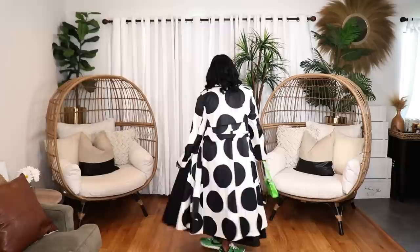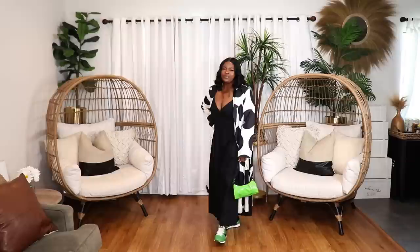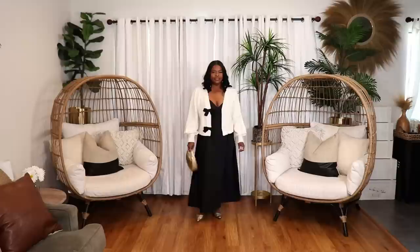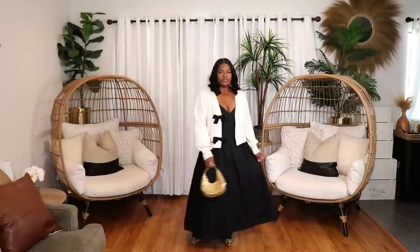I also threw on my green Nike sneakers — I love contrast, so sneakers were the perfect finishing touch. I'll throw in a bright green bag to complete the look; it will be the perfect spring outfit to stand out in. In the second look featuring the black dress, I styled it with a cream-colored bow-detail cardigan from Express and some gold flats — a really cute, elegant look.